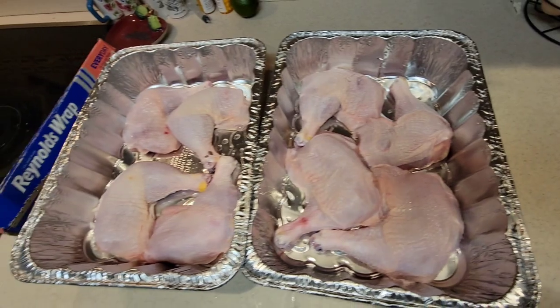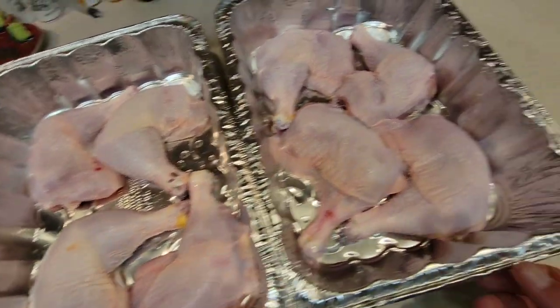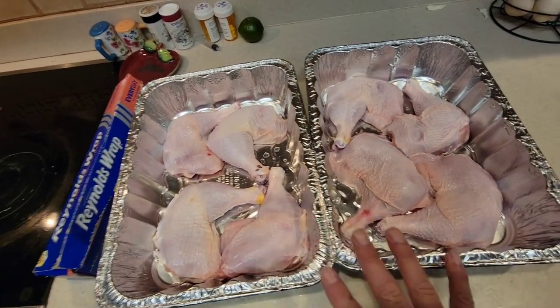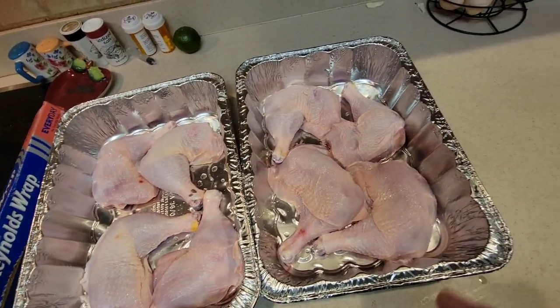We got our chickens caught, cleaned, and now we're going to cook them. We love our Cornish Cross chickens — the cleaning was super easy, we got it down to a science. We cook them a lot of different ways, but today I'm cooking thigh leg quarters. We've got some family coming over, so we're cooking a bunch of them.